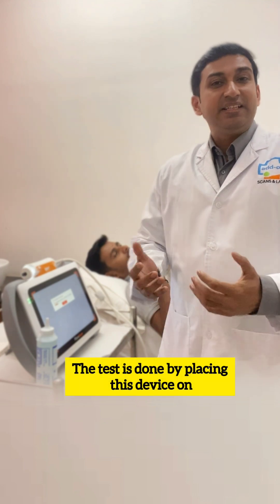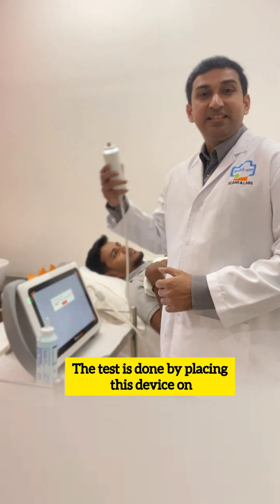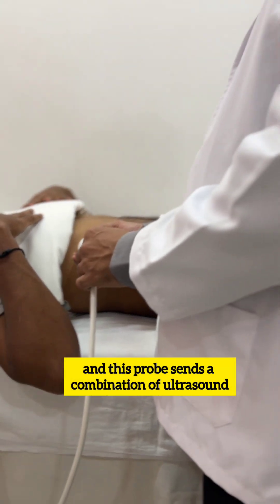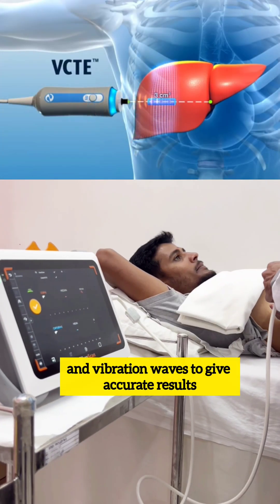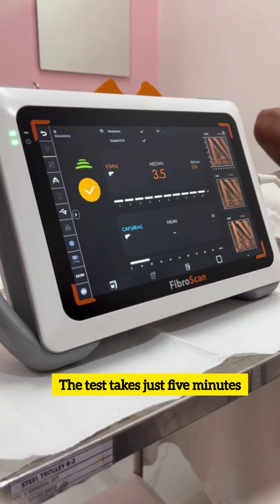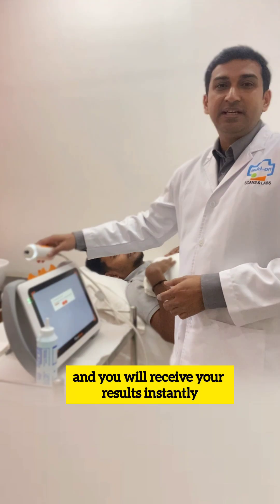The test is done by placing this device on the skin over the liver. This probe sends a combination of ultrasound and vibration waves to give accurate results. The test takes just five minutes.